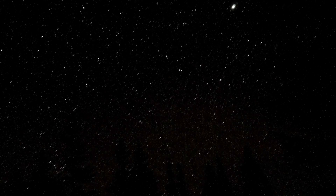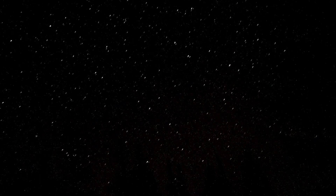November 13 – New Moon. The moon will be located on the same side of the Earth as the Sun and will not be visible in the night sky. This is the best time of the month to observe faint objects such as galaxies and star clusters, because there is no moonlight to interfere.